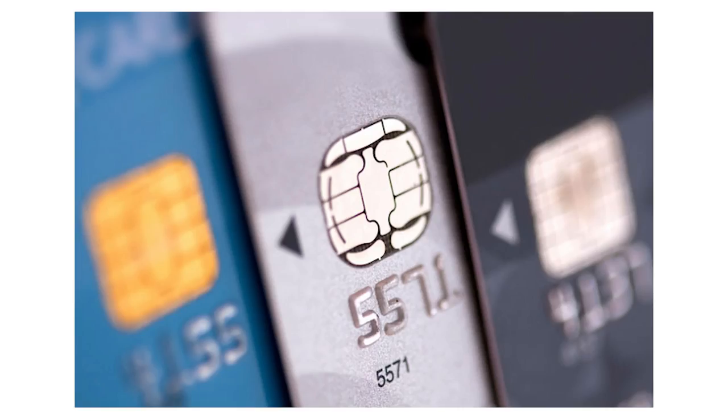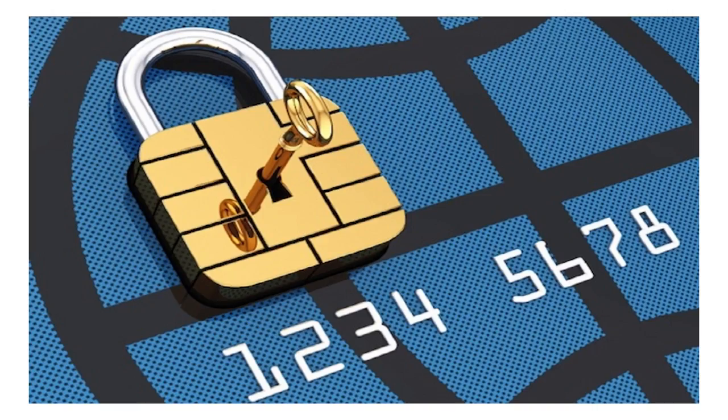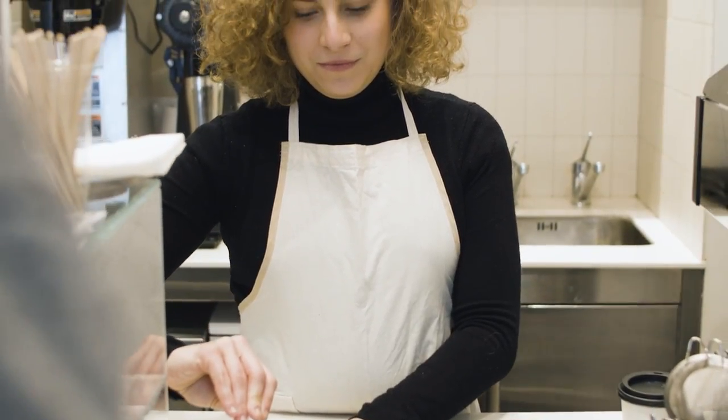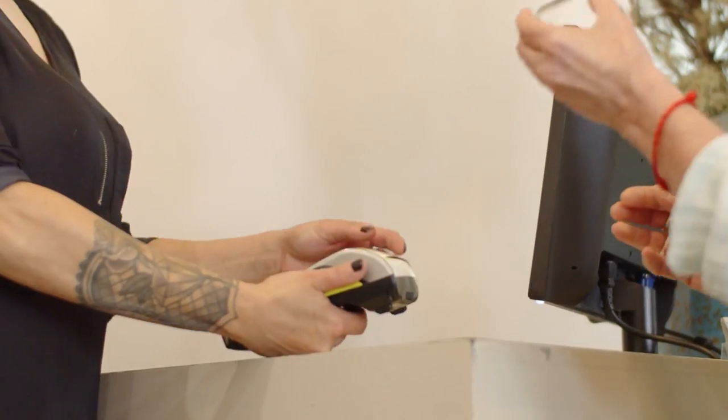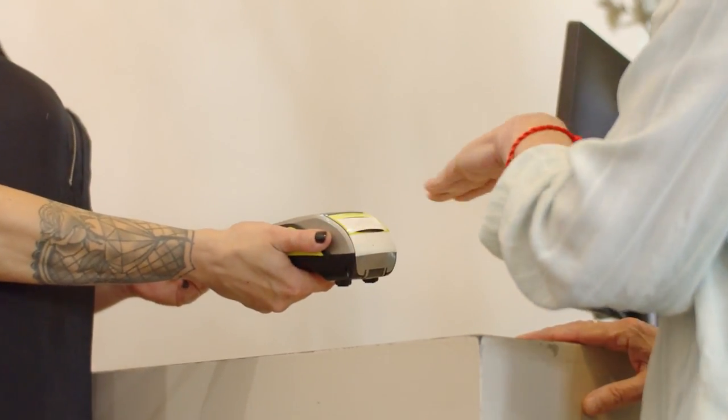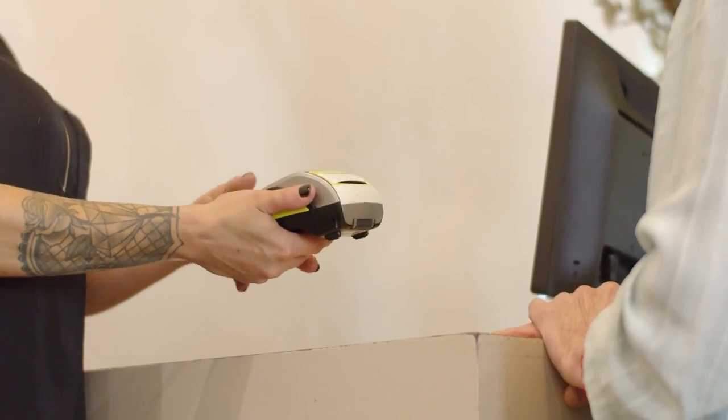EMV chips were created to try to slow down this scam. The way EMV chips work is they create a one-time authentication code, compared to swiping your card where it reads the static 16-digit number on the front. That one-time authentication code is used for one transaction and then becomes obsolete, whereas when you swipe your card, that number remains the same — so if that information is stolen, anything can be done with it.